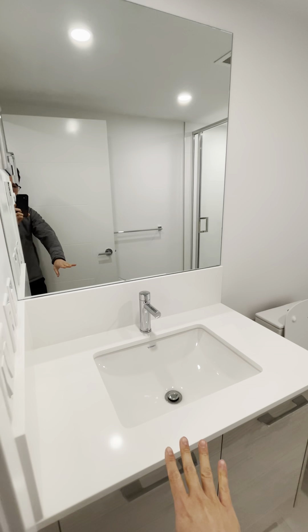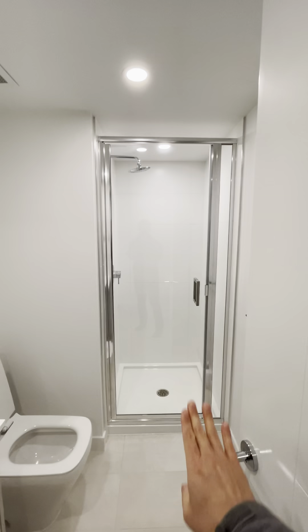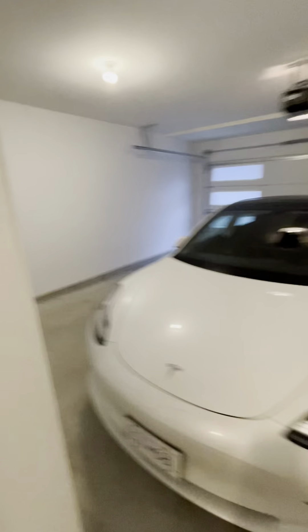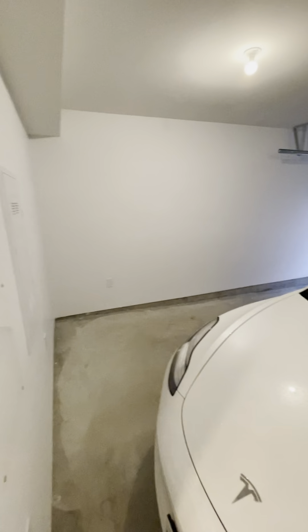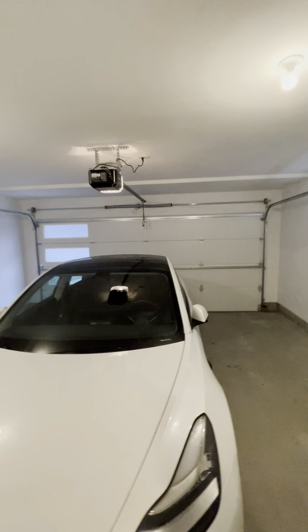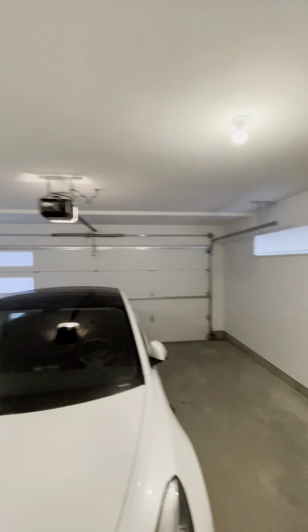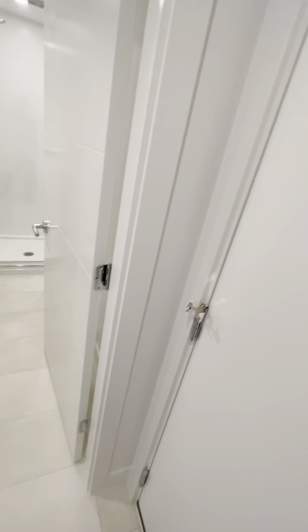There's a full bath here with a shower, sink, and toilet. This unit also comes with a double car garage - really nice. There's also an on-demand hot water system in there.